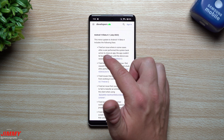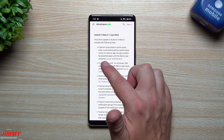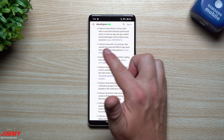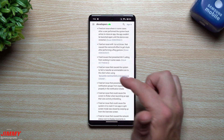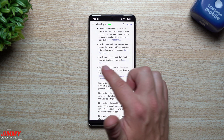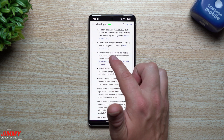Going through some of the fixes: they fixed an issue where after a user performed the system back action to close an app, the app couldn't be launched again until the device was restarted. They also fixed an issue with scroll view that caused the overscroll effect to get stuck after performing a fling gesture. And they fixed issues that prevented Wi-Fi calling from working in some cases — that's a pretty big one, seen a lot of discussion about it on Twitter and Google forums.